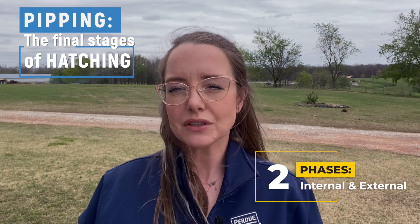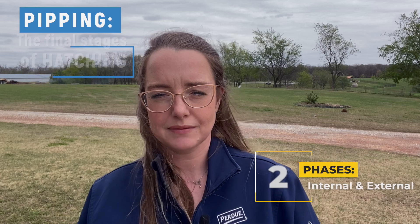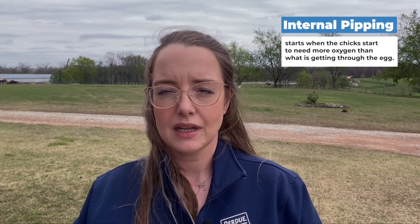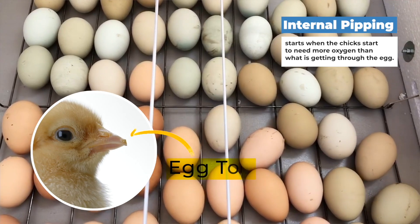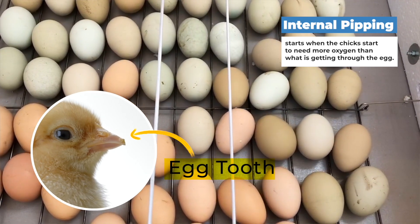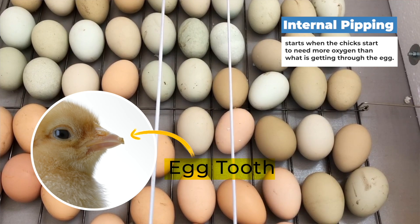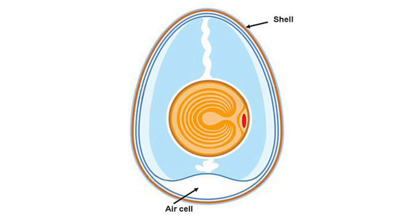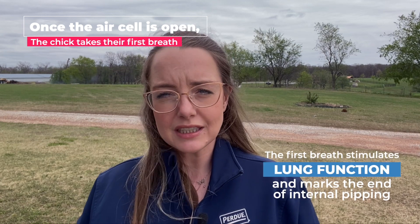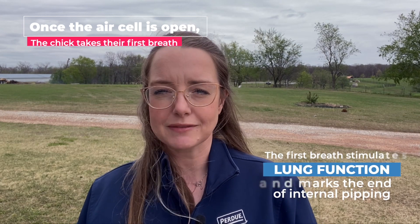Pipping has two phases: an internal phase and an external phase. Internal pipping starts when the chick needs more oxygen than it's getting through the egg. So they start using their egg tooth, a specialized extension of their beak specifically for pipping, to start breaking through that inner membrane of the eggshell to get to a small air pocket within the egg called the air cell. Then once the air cell is open, the chick takes its first breath. Their first breath stimulates lung function, and then internal pipping is over.